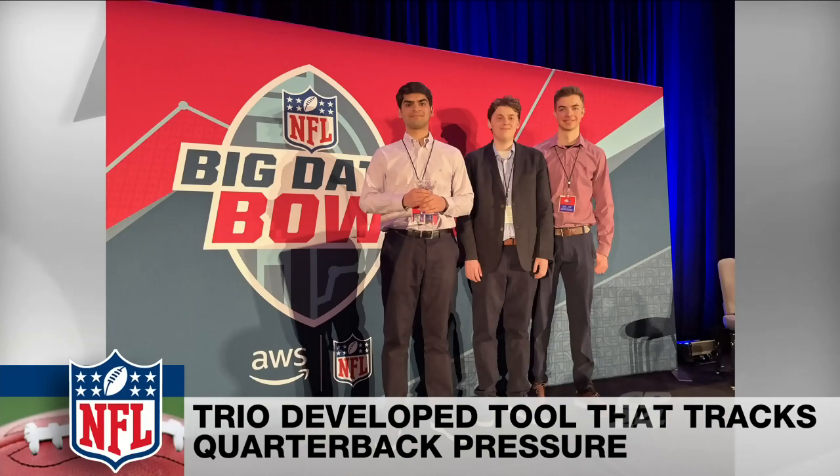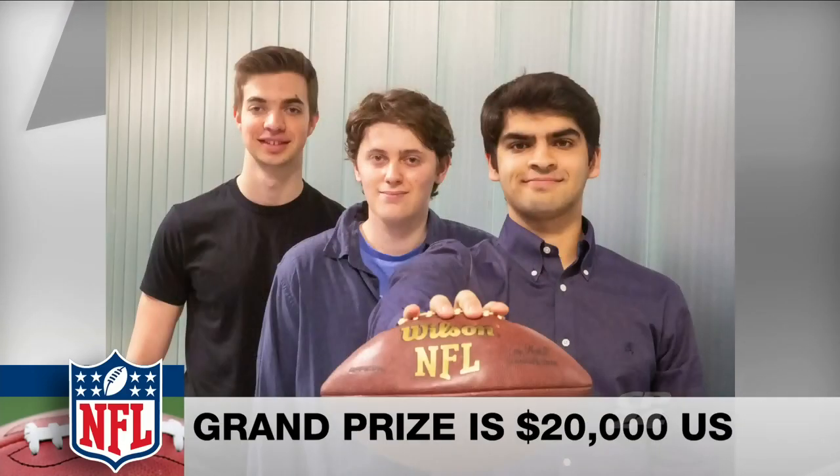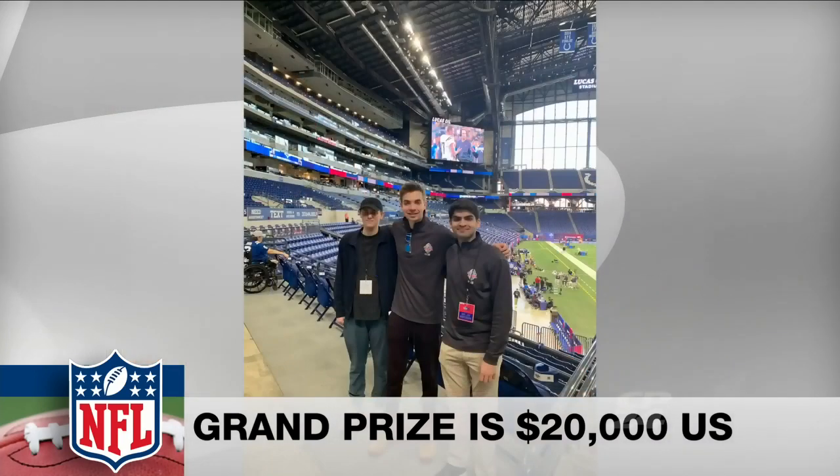The students say their technology — essentially a heat map — can easily be adapted for use in a broadcast setting, but could also be a valuable tool for teams and their analytics departments. Joining us is one of the team members, Hassan Enayatili, an engineering science student at the University of Toronto and one of the students who created this tool.